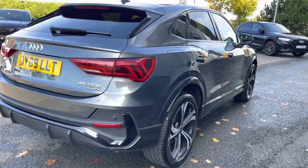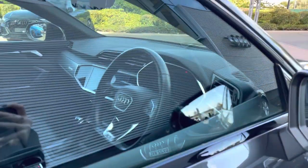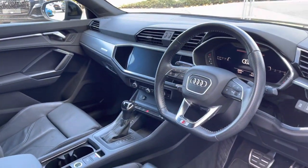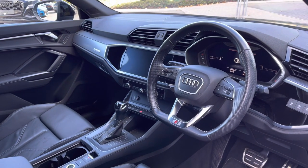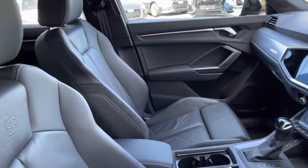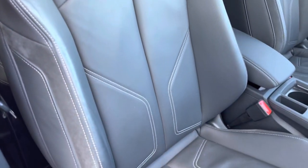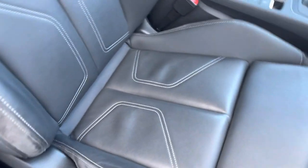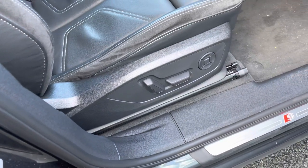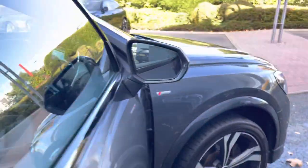As we move back towards the interior of the car and look from the driver's side, you'll be able to see that we have the flat-bottomed 3-spoke leather multifunctional steering wheel. We also have the matte brushed aluminium inlays to the dashboard, and your front sports seats are also finished in the stunning twin leather upholstery. The front seats are heated and do feature the full electronic controls, and we do have the S-line badging to the door sills.